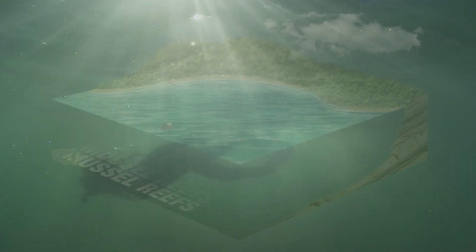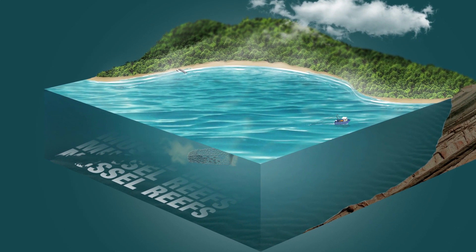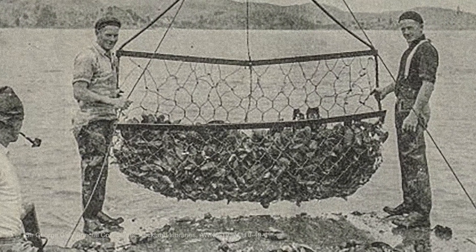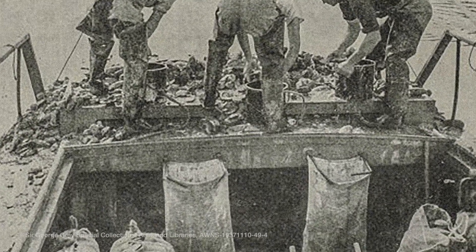Dense mussel beds once covered much of the Hauraki Gulf. We dredged and exported them during the first half of the 20th century. Although this industry collapsed over 50 years ago, the mussel reefs in the gulf have not naturally regenerated.